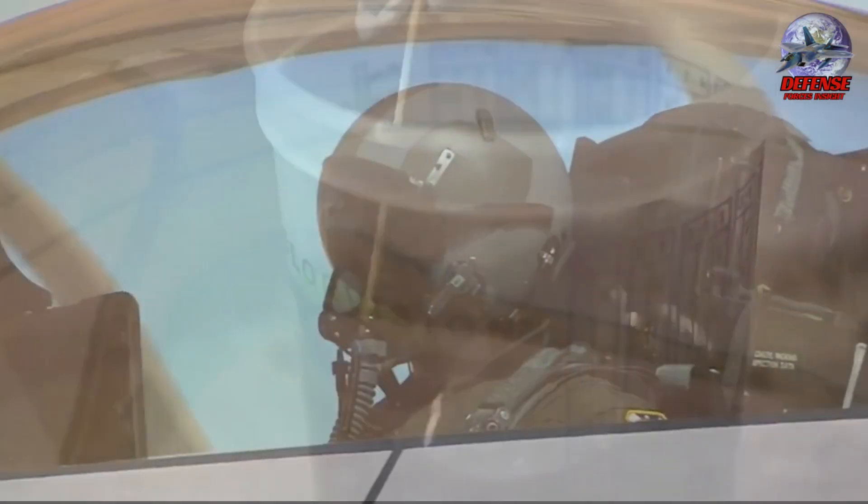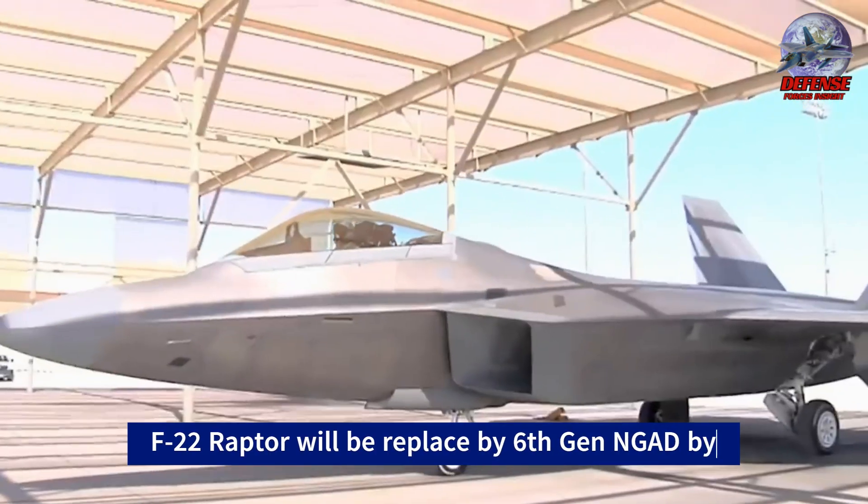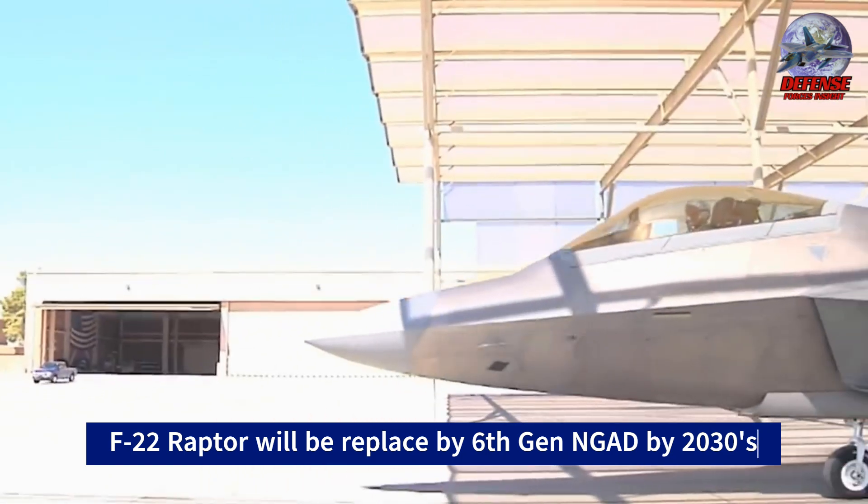The F-22 Raptor is scheduled for retirement in the 2030s, despite the fact that it is still regarded by many as the world's most capable air superiority fighter.